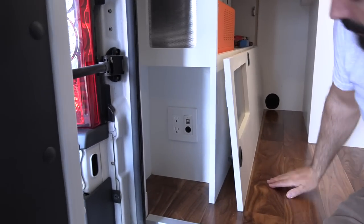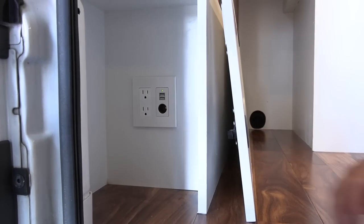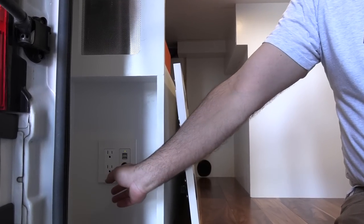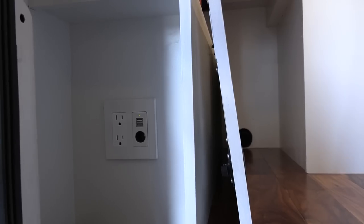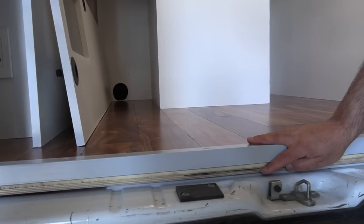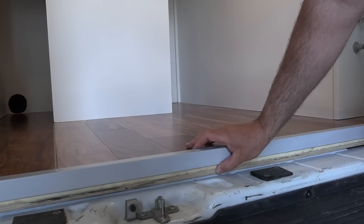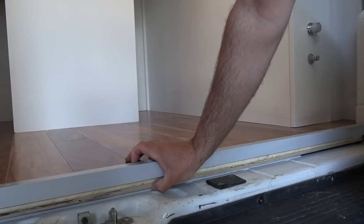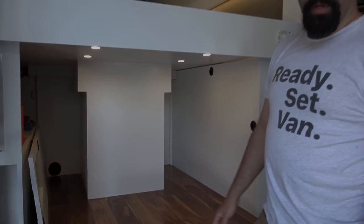Down here, we have another outlet, a 12 volt socket. This is great — I have that inflatable stand-up paddleboard that I use and I just plug in my little pump to pump it up. It also has a USB outlet there. These guys got some extra insulation under their floor — they got an extra layer of poly-iso. You can see there's quite a bit of floor thickness here, which is going to keep this floor a little bit warmer in the winter months.